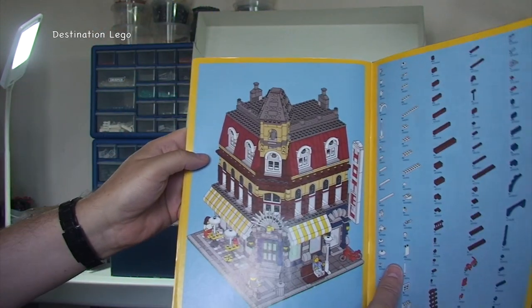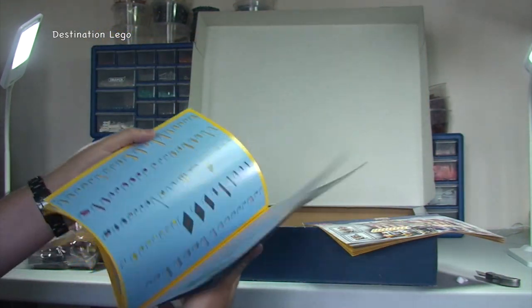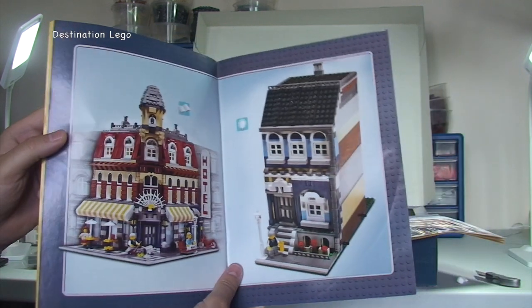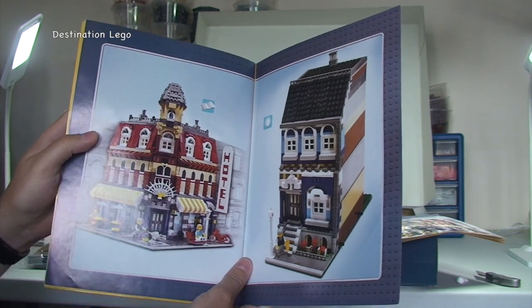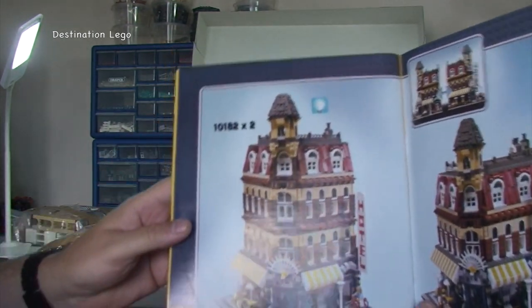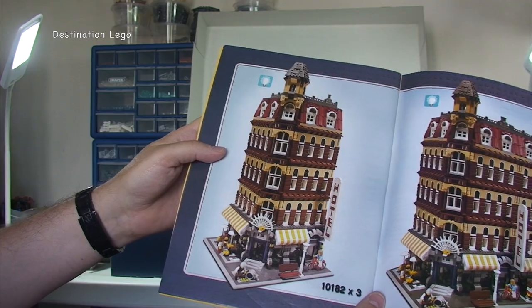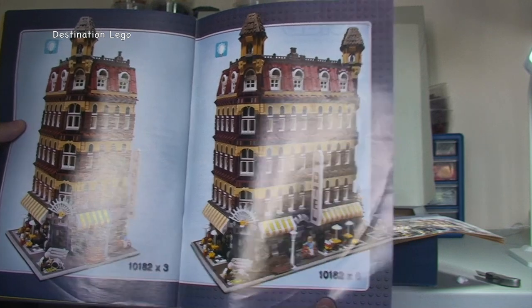We get to the final area — that's the Cafe Corner all built there. Then we have the inventory piece count on three pages. We then have the Cafe Corner, and there's that other building which I'm assuming is an alternative build you can build out of these pieces. Then again we have the times-two side-by-side — I'm assuming we're going to have this beast — we are. And then times three, and indeed times six, and that is just a monster. That is just huge.